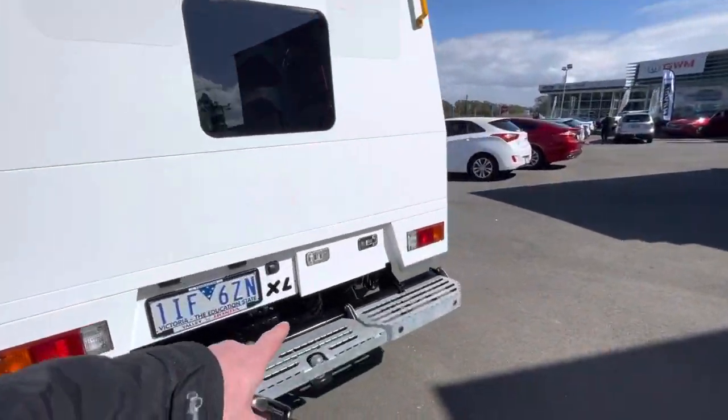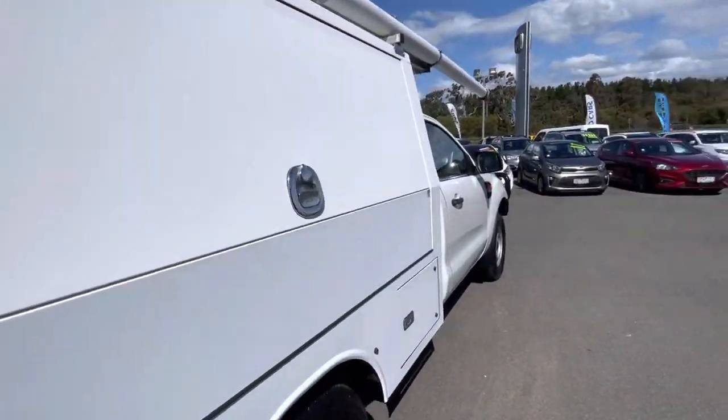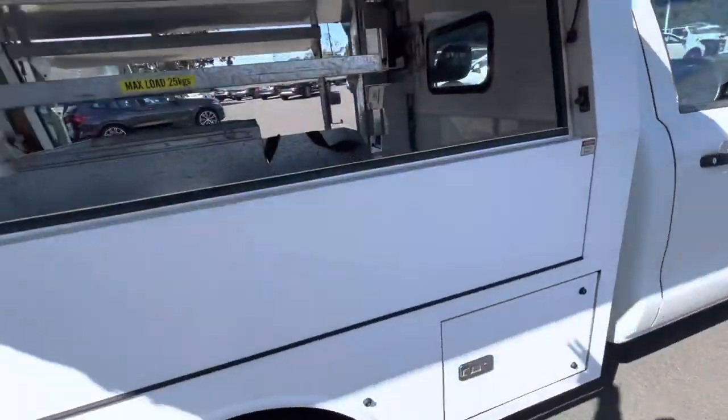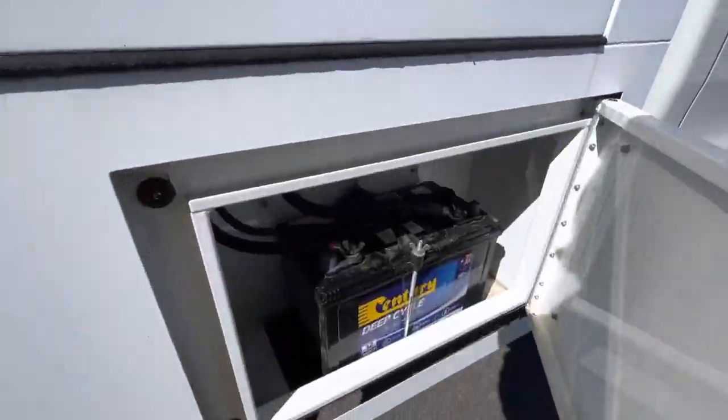You've got storage underneath and you do have your conduit wiring as well. Over here you've got plenty of storage — this all drops down — and there's a dual battery system as well.